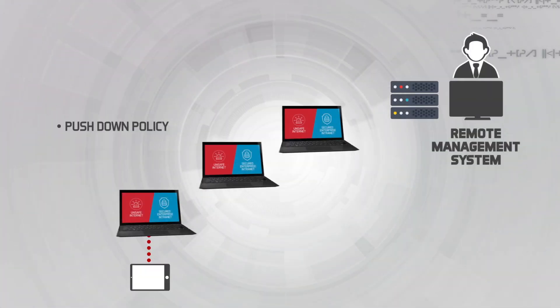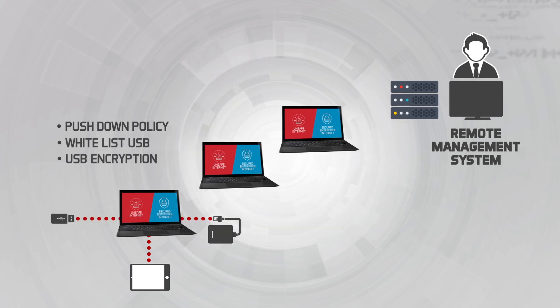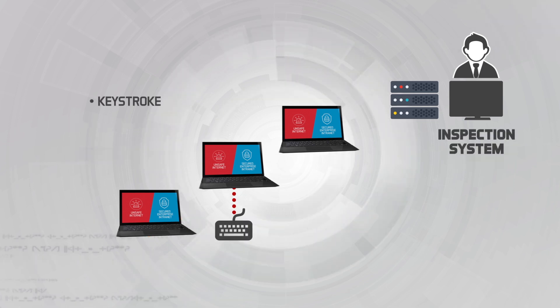Black Computer's remote management system allows administrators to manage and respond to any devices connected to the computer. Its inspection system is also able to perform post-forensics investigation.